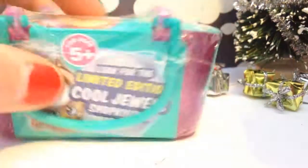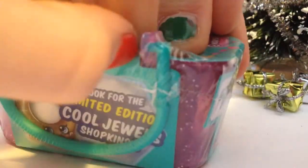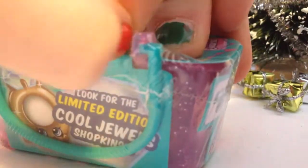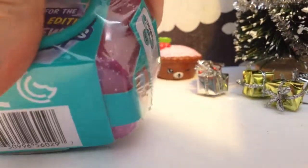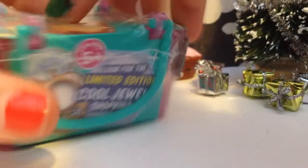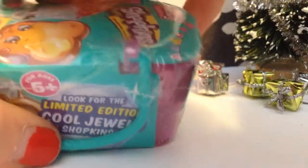So I'm going to get this open. I don't know if you heard me in the other video that I made with blind bags, but for me, Shopkins are like the hardest to open because there's so much wrapping and — oh, here we go.